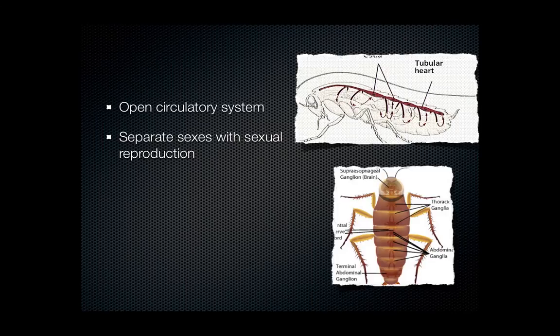Another trait we'll find in our arthropods is that they are separate sexes, and they do sexually reproduce. Asexual reproduction and hermaphrodites we've kind of left behind, so we're really not going to see that much for the rest of the year. We're really just going to see separate sexes instead of hermaphrodites, and sexual reproduction rather than asexual.